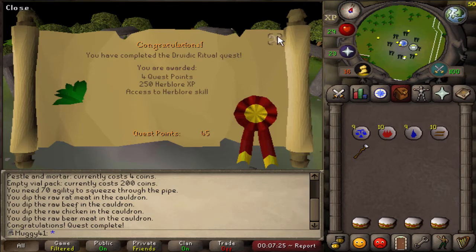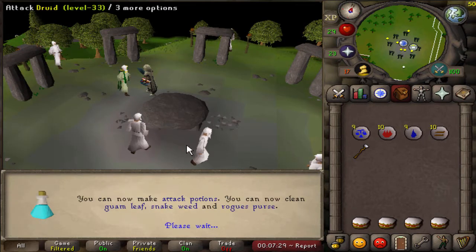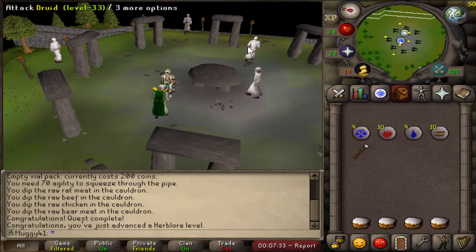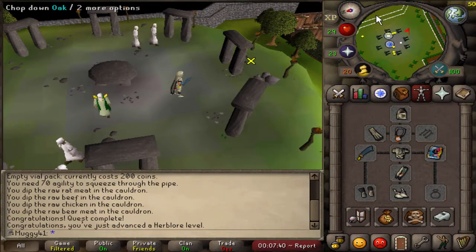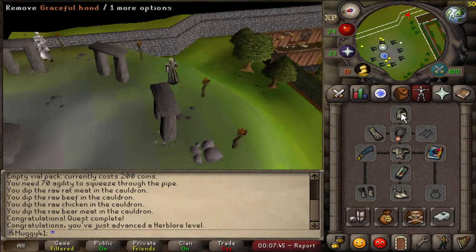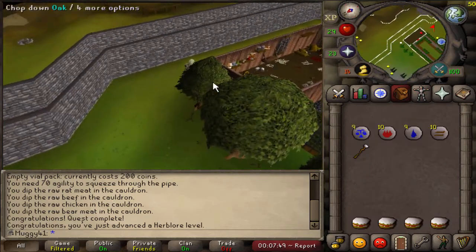There we go guys, finally got the Druidic Ritual quest done — and there is the start of Herblore! I really don't know why I didn't do this earlier. I had the meat just sitting in my bank, but I guess I was so focused on getting my full graceful. It feels so good — I ran all the way around and didn't even use all my run energy. If I didn't have graceful, I would have still be doing this quest — probably would have taken like three times longer.